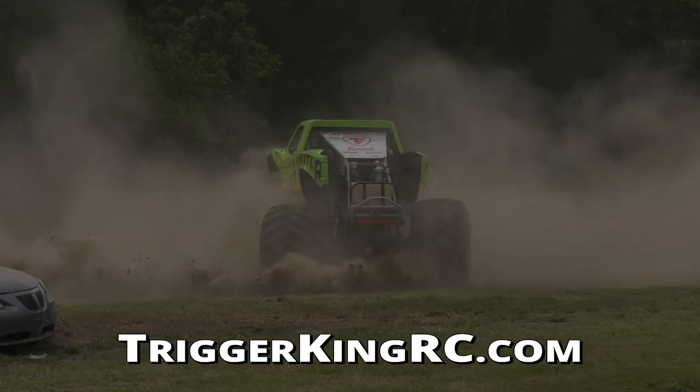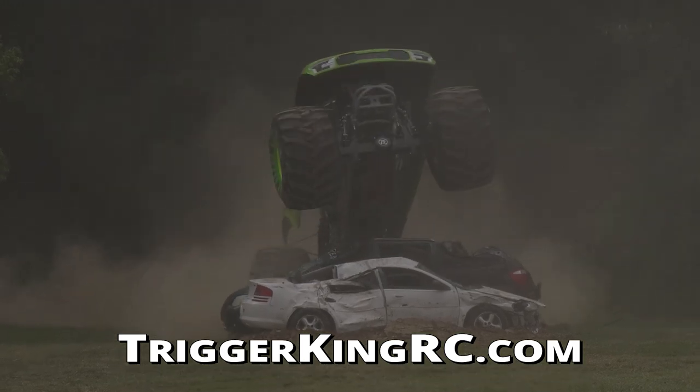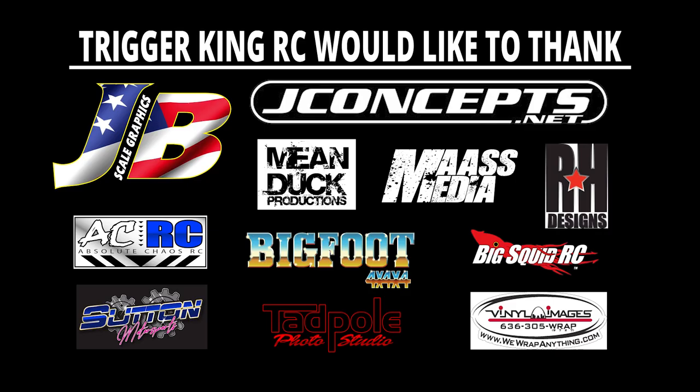We thank you for joining us with Trigger King RC. We'll see you next time — hope you'll join us then. Bye!